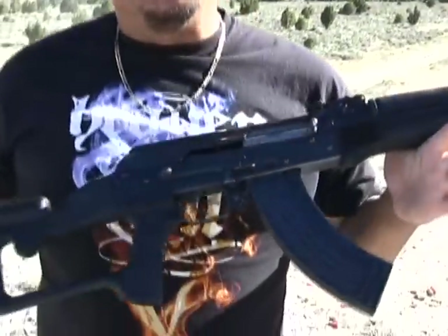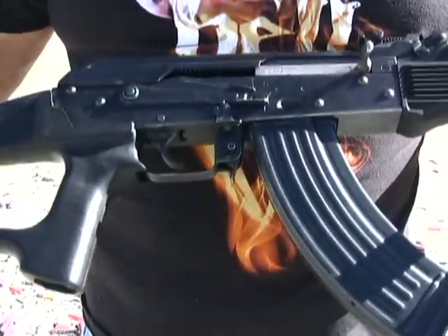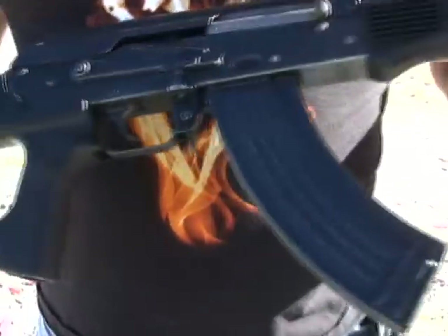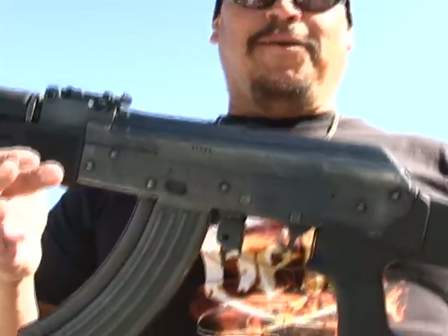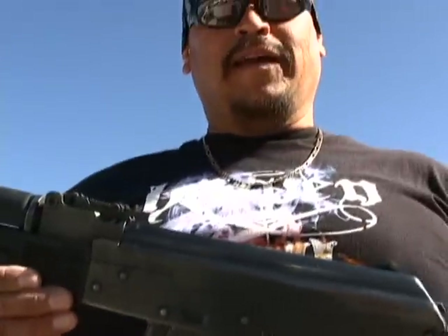Now they call this the Mac-90 too. It's a Chinese AK-47 and it's a blast, that's all I can say. Nice rifle. It is. And guess what? It was a gift from a friend and his wife. Who gives this away but friends? I'm just humbled by that.